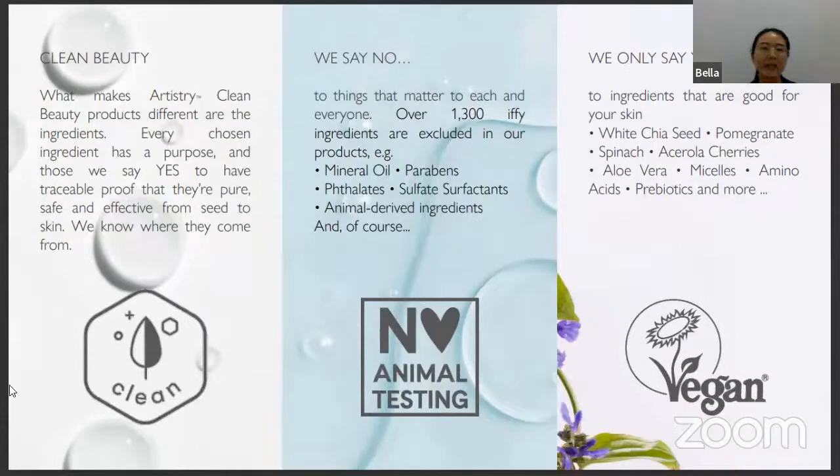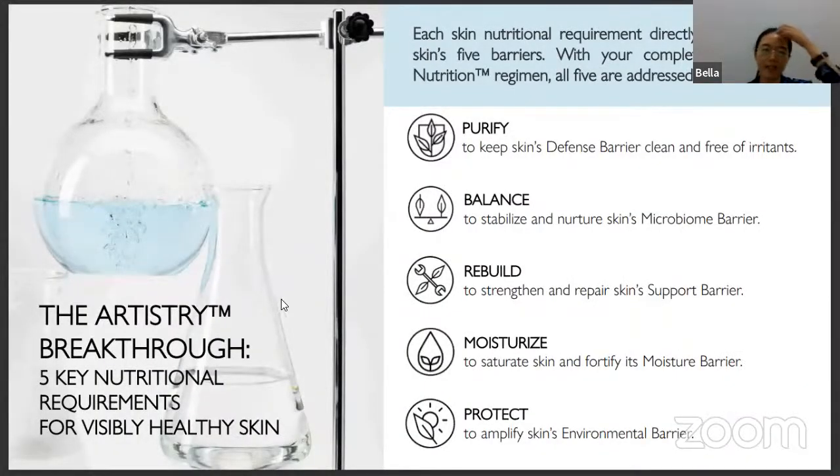As written here, there is no animal testing, and it features clean beauty products with traceable proof that they are pure, safe, and effective — from the seed to the skin, because we know where it comes from. It is paraben-free and sulfactant-free, so it's very safe for our skin. The ingredients are from an organic farm and include white chia seed, pomegranate, spinach, acerola cherry, aloe vera, micellar amino acid, probiotics, and more.